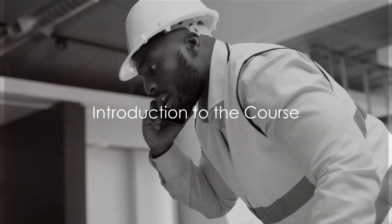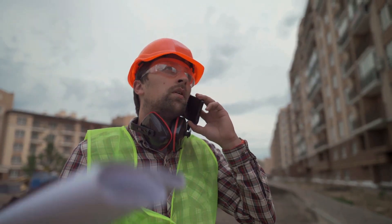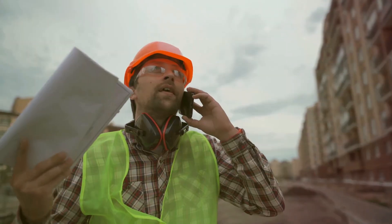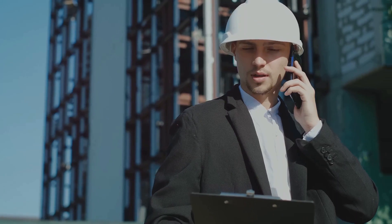Are you missing out on potential clients because you're too busy to respond to calls and messages? This is a common problem many contractors face, but it doesn't have to be your reality. Welcome to week one of our course, Automated Responders for Contractors. This course is designed to help you never miss a lead again.